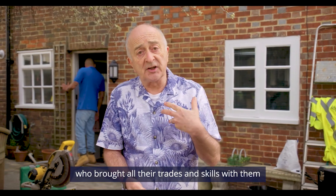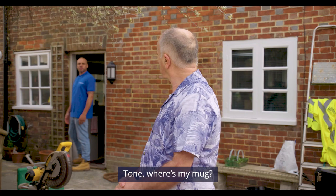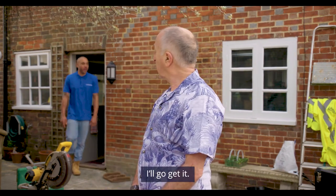remember the way it was built was influenced by the Romans, who brought all their trades and skills with them when they invaded England. Where's my mug? I think you left it back there, mate. I'll go get it.